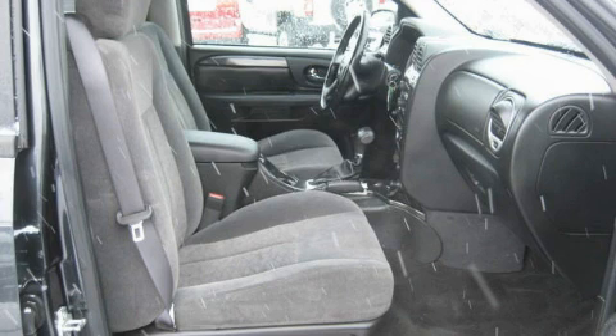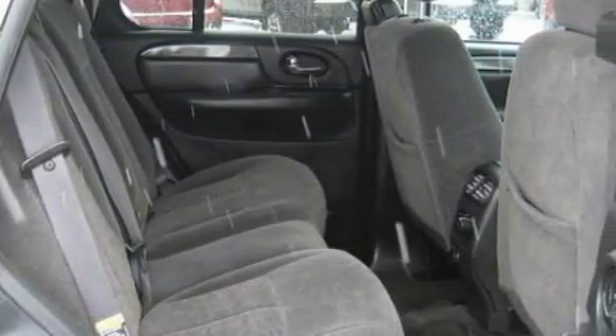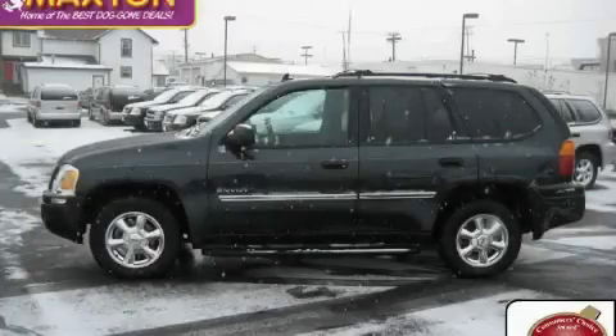The steady six-cylinder engine connected to a smooth shifting automatic transmission produces crisp acceleration. Call now to find out how you can own this breathtaking crossover.